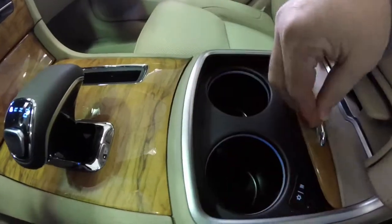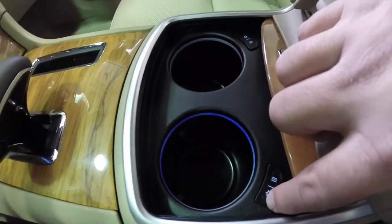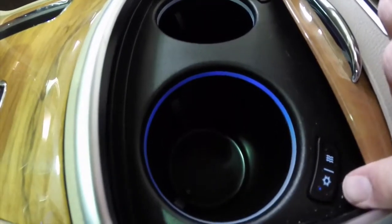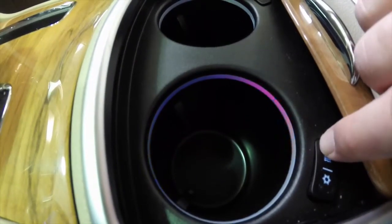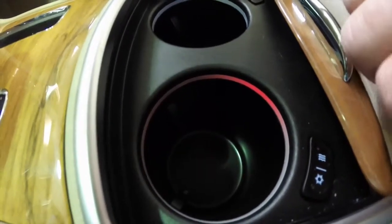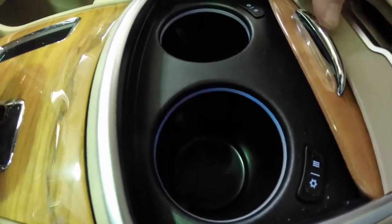The vehicle is also equipped with heated and ventilated seats, a heated steering wheel, and a rear power sunshade. Another nice feature is the heated and cooled cup holders. By turning on the cooling, the ring turns blue; flipping it over to heating, the ring turns red; and turning it off returns it to normal illumination.